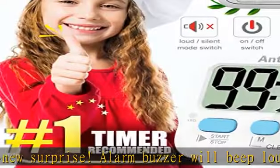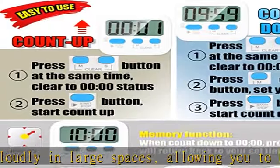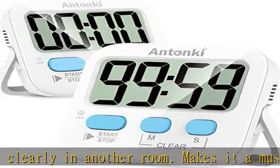Max count range: 99 minutes 59 seconds. Simple to operate — the strong magnet, durable kickstand, and hanging hole make this simple timer easier to position where it should be. Easy to glance at the big digits on its large screen from any angle.